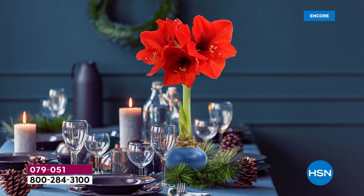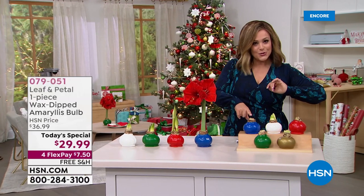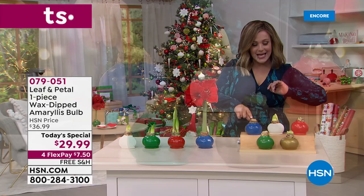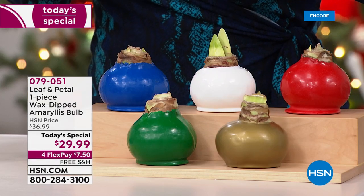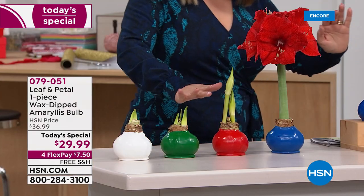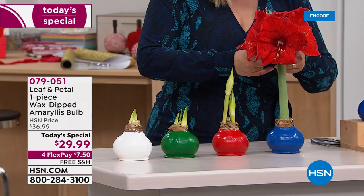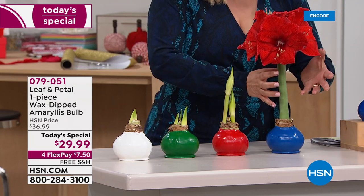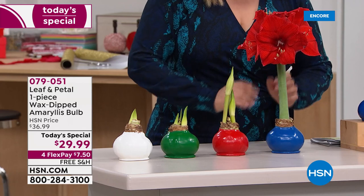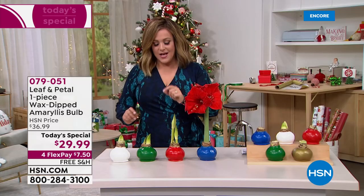Over 50% of customers have bought multiples every time we've carried it. Everybody will get that wax-dipped bulb — it will come to your door just like this, and in about four weeks you'll start seeing it grow. Then it turns into a full bloom. Everybody's going to get two stalks with four to five flowers each. All you do is choose your color and ship date.